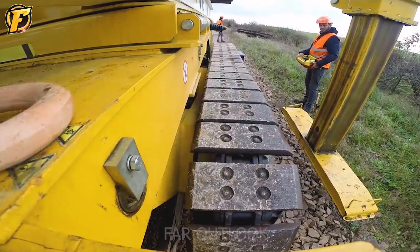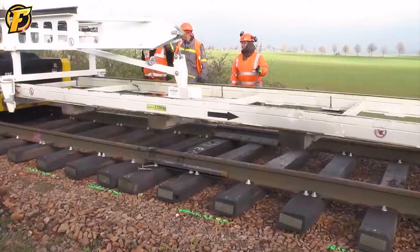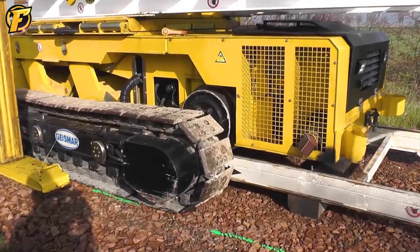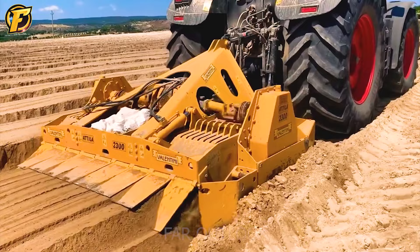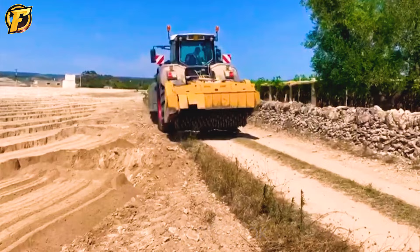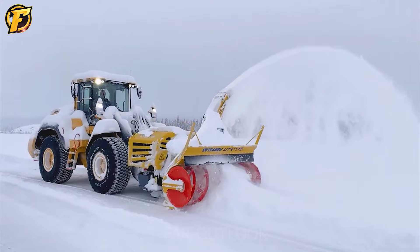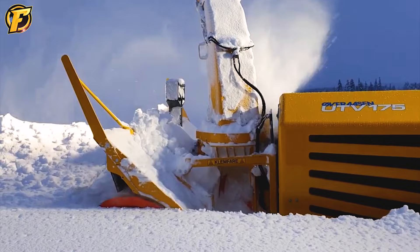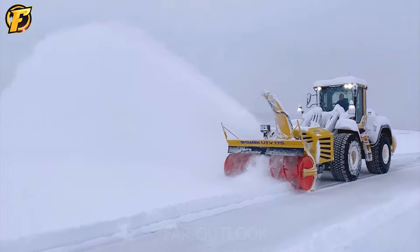All humans need to do is hold a remote control and give commands to this monster. With this fantastic machine, all terrains become flat and even. The You TV 175 is a machine for snow removal and ensuring road safety in areas with heavy snowfall. This snowplow machine is designed to operate alongside a truck to make cleaning snow on roads more convenient and efficient.